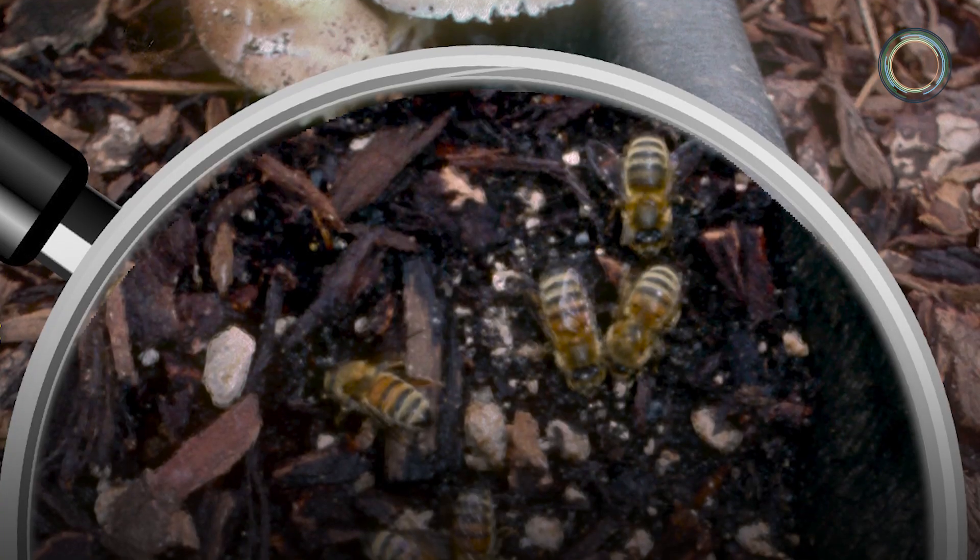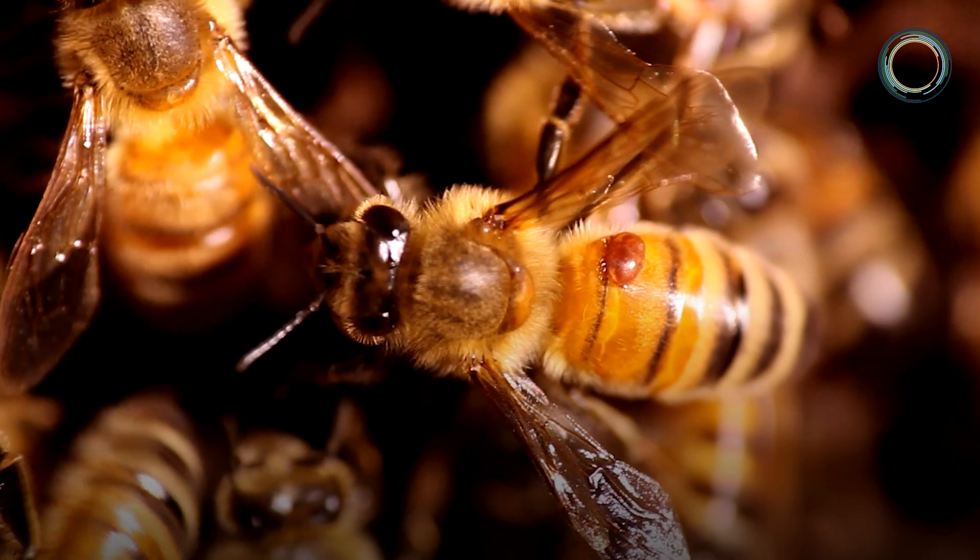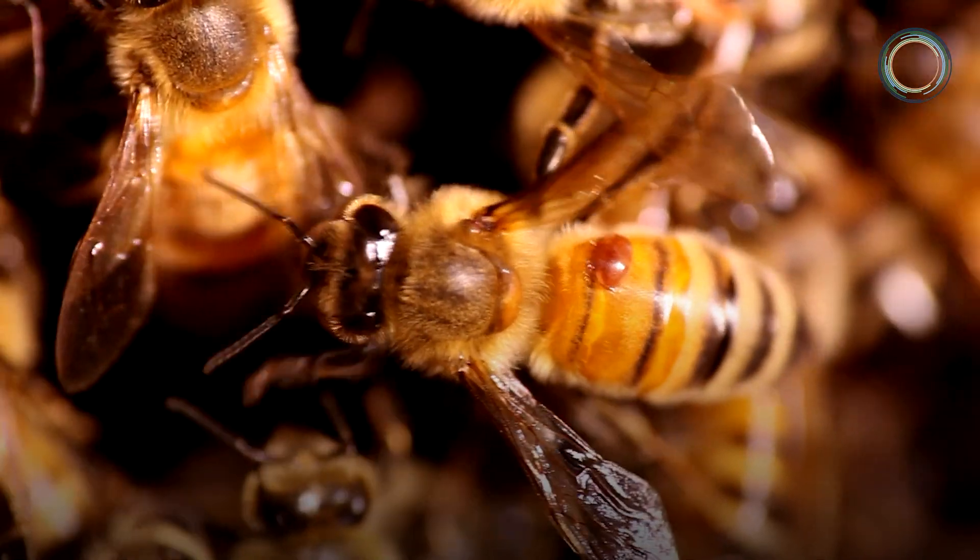What we find when we give bees these fungal extracts in the laboratory is that each individual bee on average lives longer. So it looks like the bees are healthier overall, their immune system is in better shape, and they're better able to fight pathogens as a result.